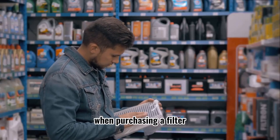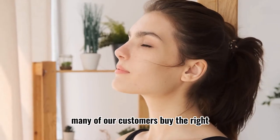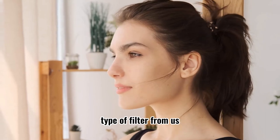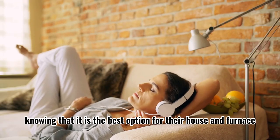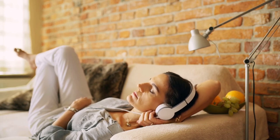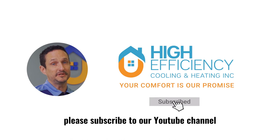When purchasing a filter, make sure to check its MERV before taking it home. Many of our customers buy the right type of filter from us with peace of mind, knowing that it is the best option for their house and furnace. For more tips on your heating and cooling system, please subscribe to our YouTube channel.